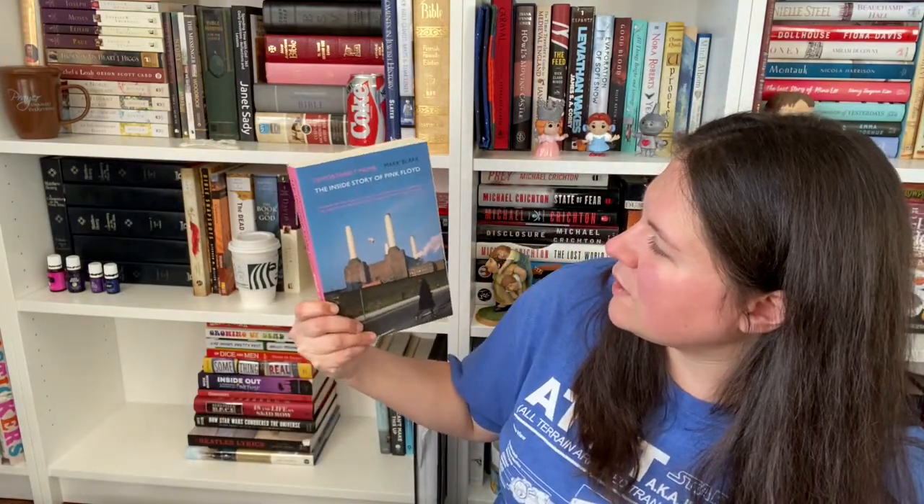Comfortably Numb: The Inside Story of Pink Floyd by Mark Blake. Do you think I like Pink Floyd? Just a little bit. They're my favorite.